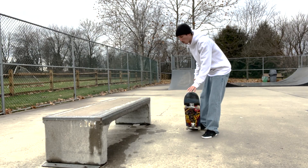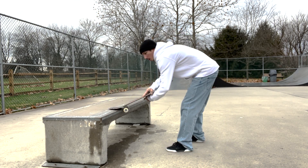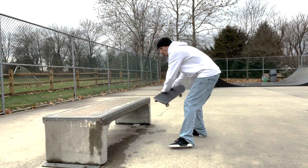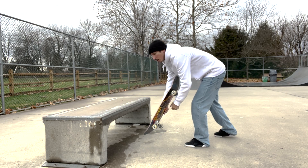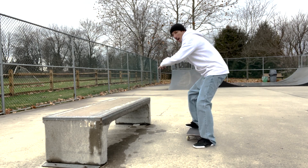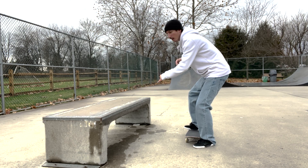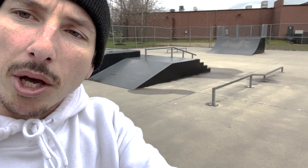You want to pop almost out here so that you ollie your heel over towards the ledge. Come too close and you land on top; too far away and you miss. You really have to time it right so you pop at the right spot and the board lays right into a nose slide. I haven't done one in a minute, so we'll see how many tries it takes. Let's get it — I already got some wax on my white hoodie.